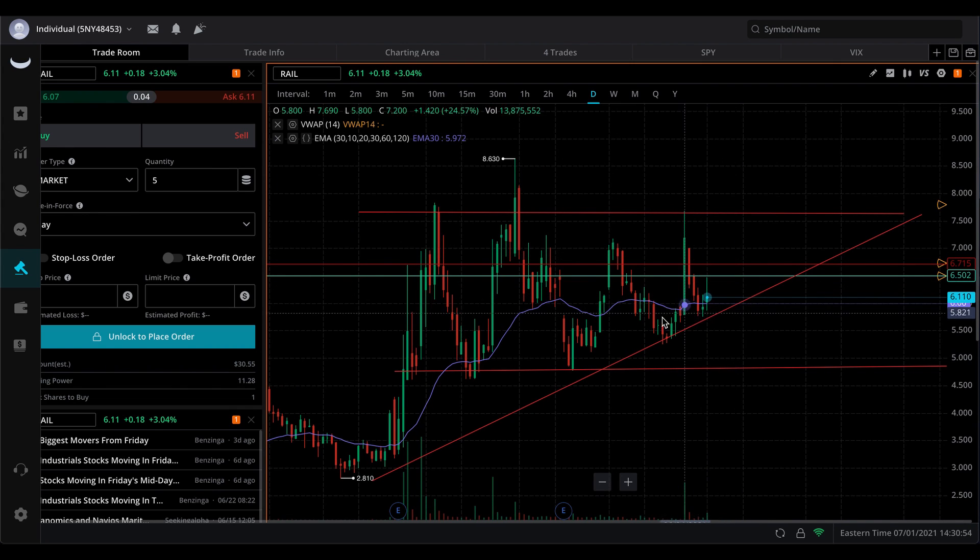Right now the volume is really, really good. They all have over a million, so that's already a good thing. It shows it has momentum, it shows it has strength, and that's always a good sign.